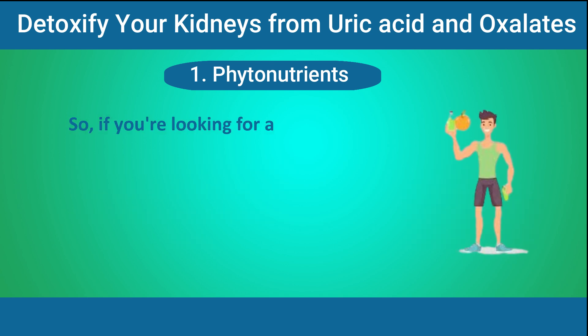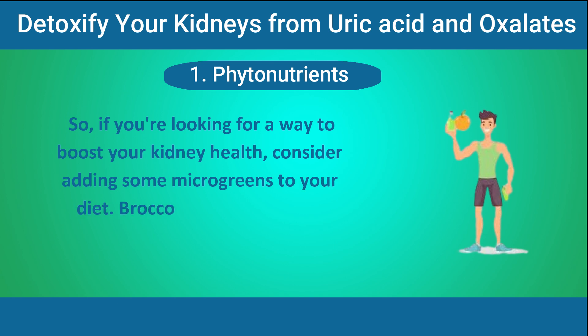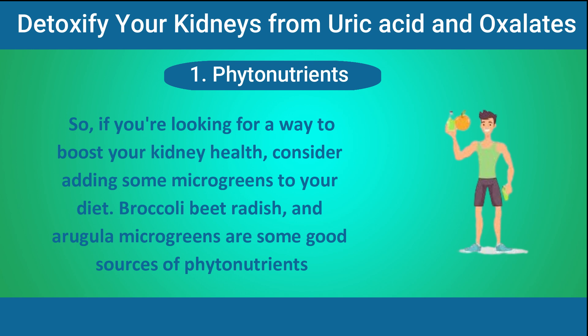So if you're looking for a way to boost your kidney health, consider adding some microgreens to your diet. Broccoli, beet, radish, and arugula microgreens are some good sources of phytonutrients.